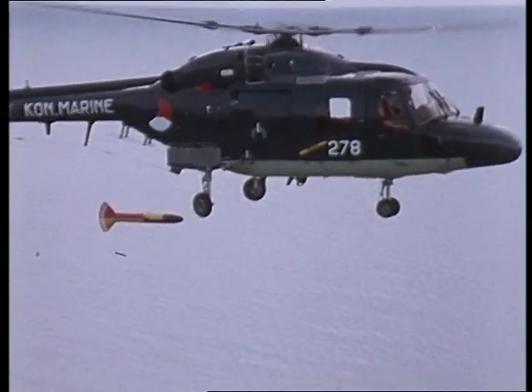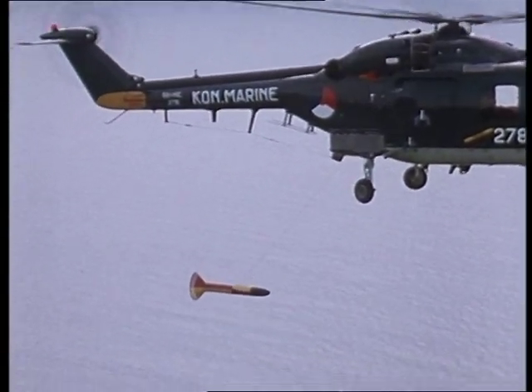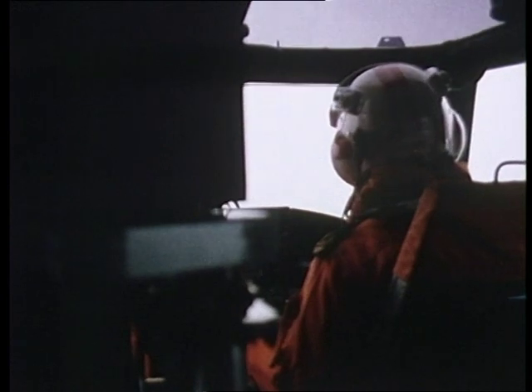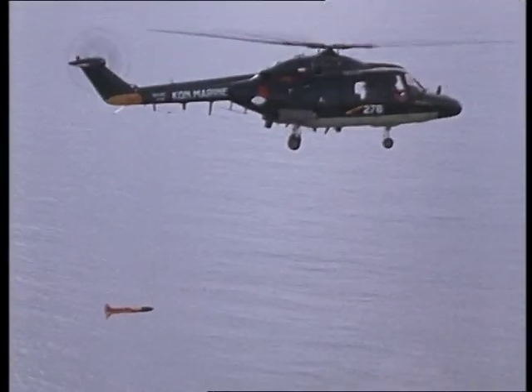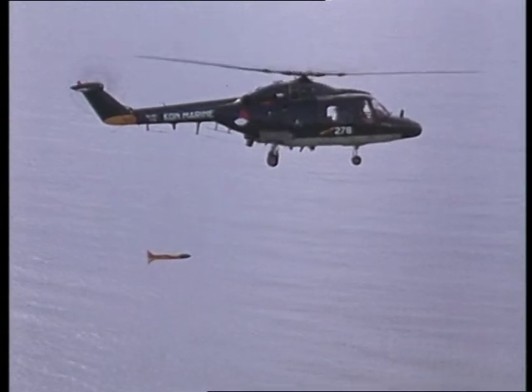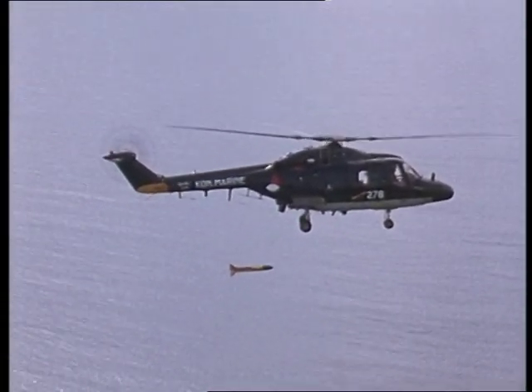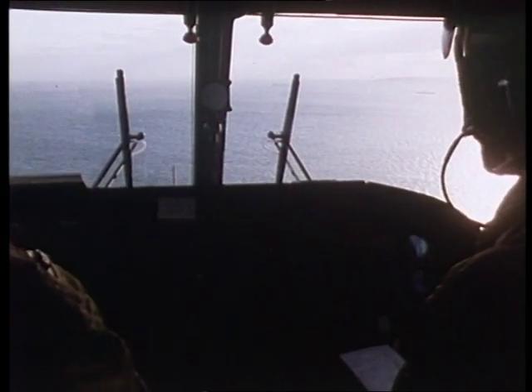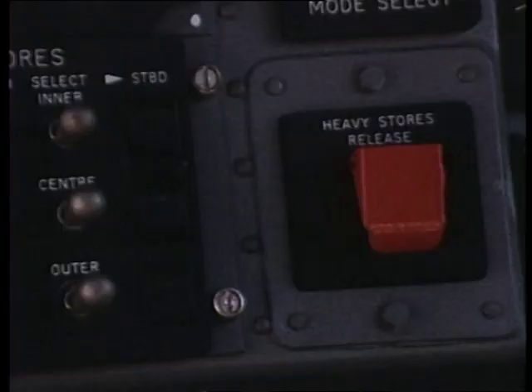Once initial contact has been made, MAD may be deployed for target relocation and verification. The attack can be pressed home by Lynx as it releases its own airborne homing torpedoes.